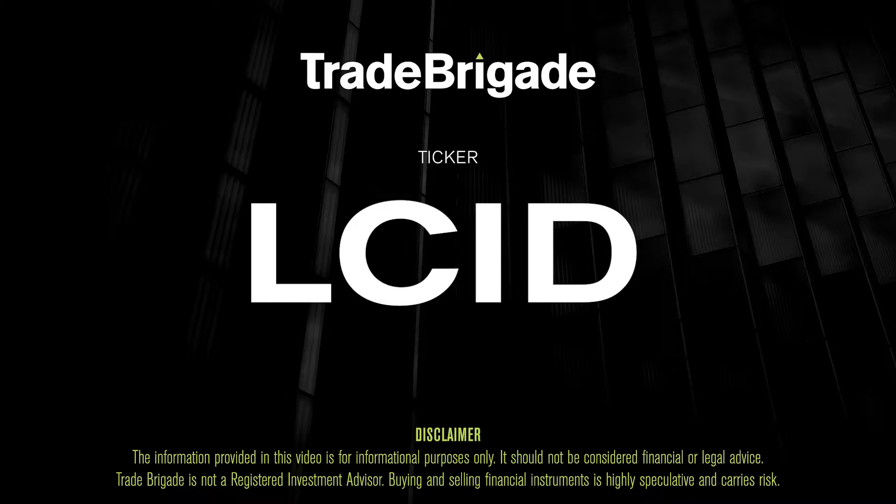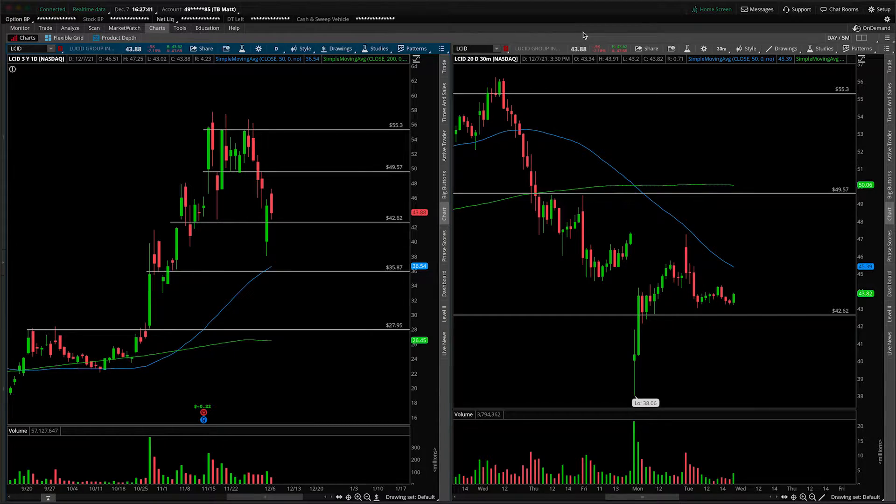What's up, traders? Matt from the Trade Brigade here doing a technical analysis on ticker symbol LCID for Lucid Group. On the left-hand side we have the daily time frame, and on the right-hand side the 30-minute intraday time frame.